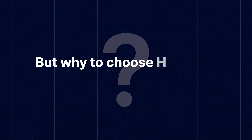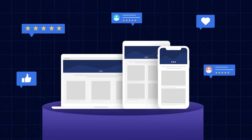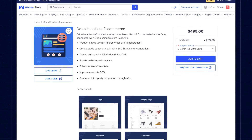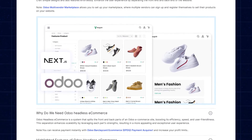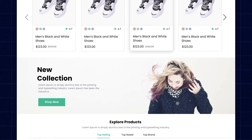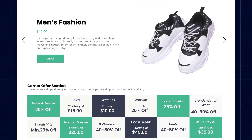But why choose Headless eCommerce? Well, there are several benefits to opting for a headless approach. One of the main advantages is the flexibility it offers to design and user experience. Now, if you are using Udo and want to convert it into headless, your wait is over as we are here with Udo Headless eCommerce. With Udo Headless eCommerce, you have complete control over your frontend, allowing you to create a unique and tailored shopping experience for your customers.